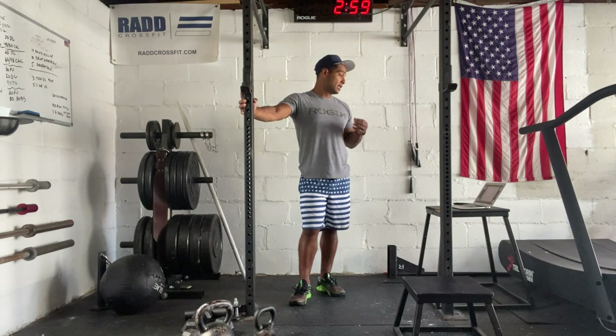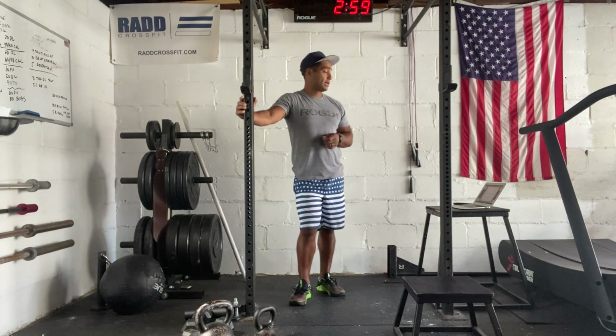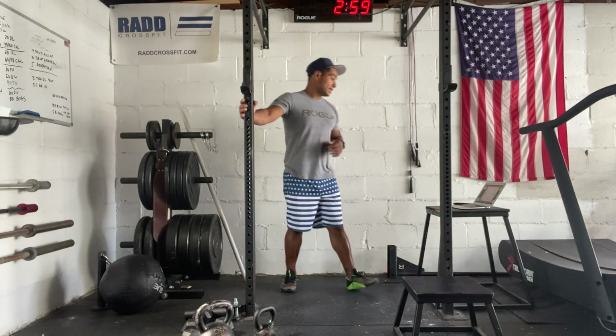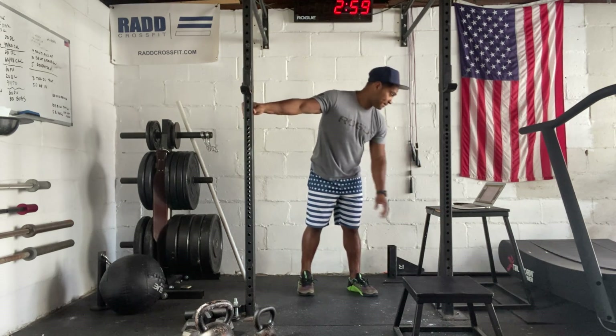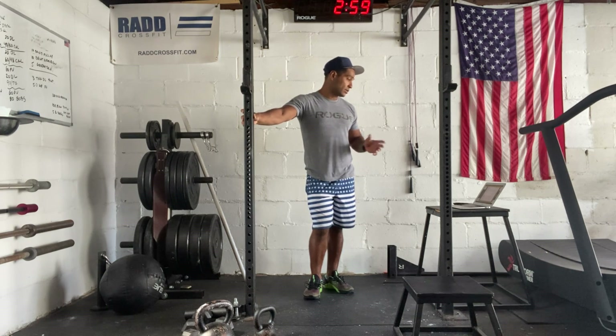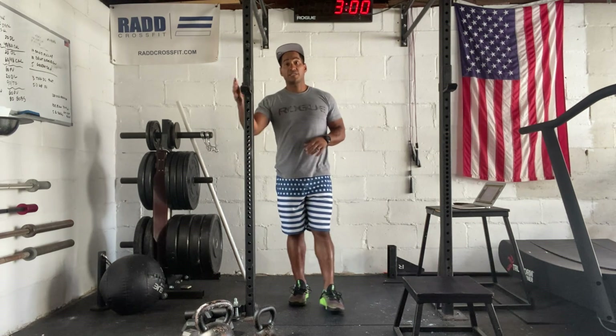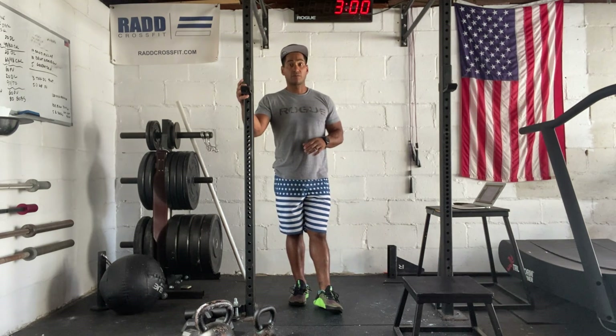Once partner two completes the 25 box jump overs, that's when you can start your cardio. If you're doing this solo, you're just going to do it straight up — a 25-minute AMRAP, start with the calories, then go to the kettlebell swings, lunges, and the box jumps. If you have any questions, feel free to reach out, make sure you post your scores, and have a good workout.